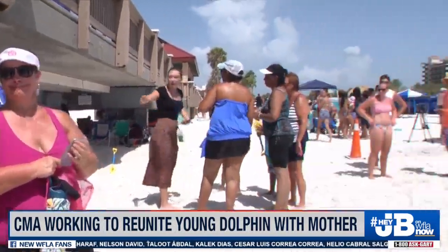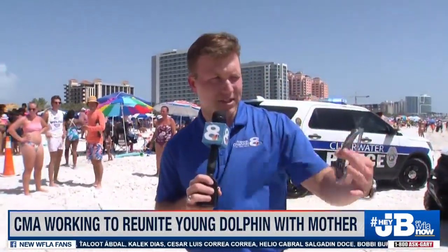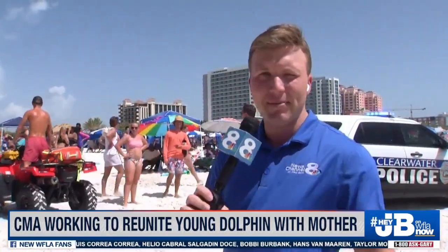This is a packed Clearwater Beach on a Wednesday in July — a lot of folks on vacation here. The gentleman I talked to shared some photos with me. He says he's got a boat here and he's from Houston, Texas. For some, this is a common occurrence. For others who have never seen something like this, it's quite a sight to behold.